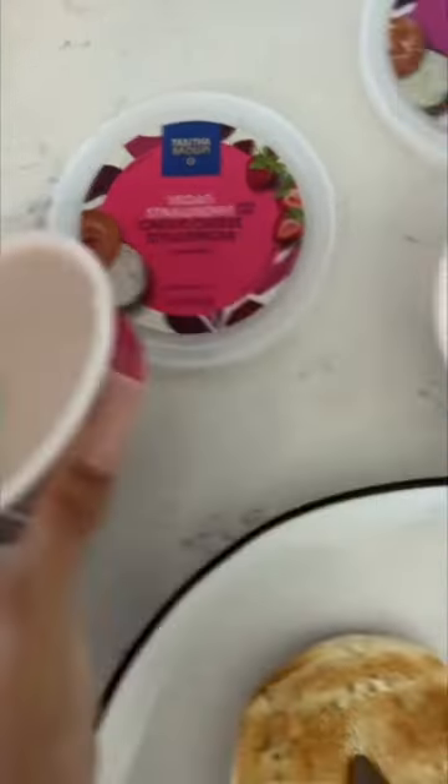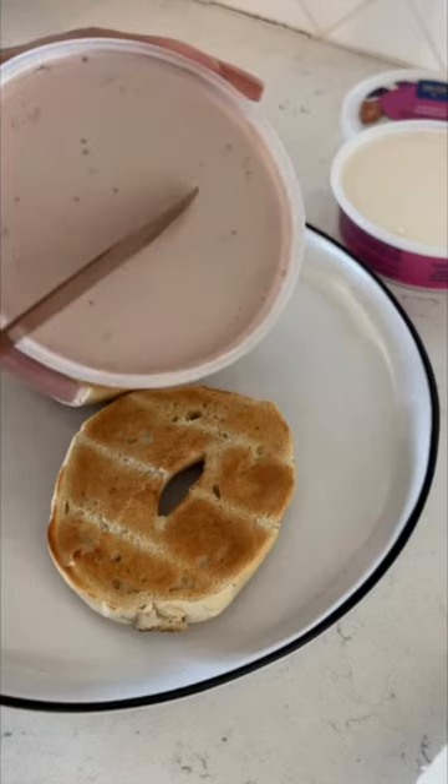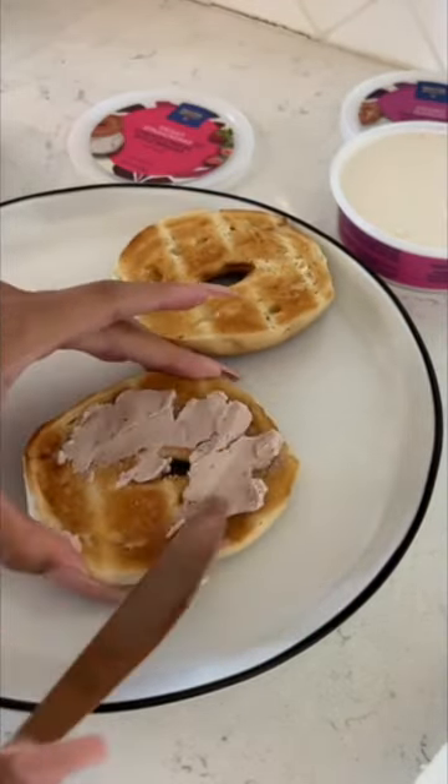One thing that I did notice when I first tried to dip into these is that the texture was a little bit more firm than I would have imagined. I wish it was a little bit more creamy and spreadable, but hey, not a big deal.